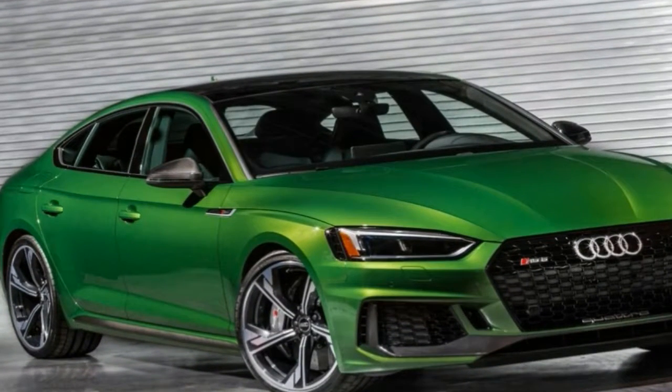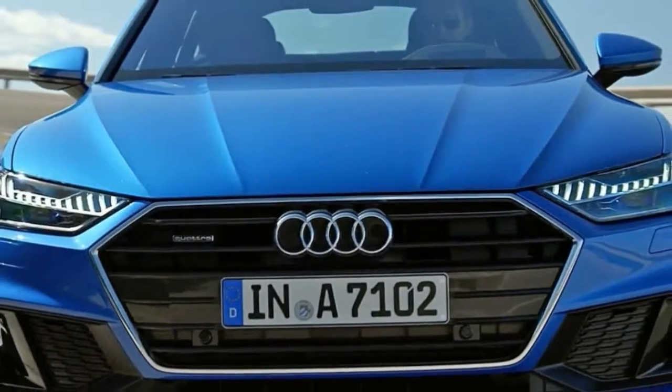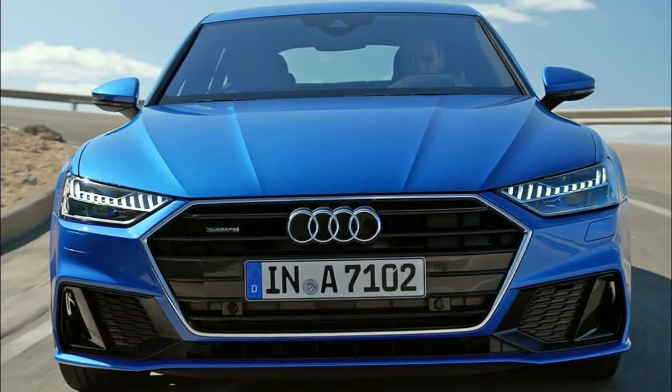This is also where you can notice its slightly lower stance, which comes in at 7mm or 0.28 inches lower than the RS5 Coupe.